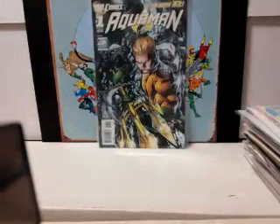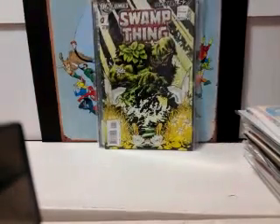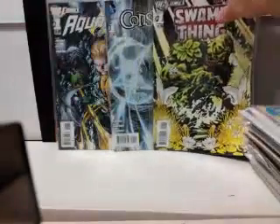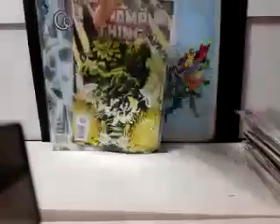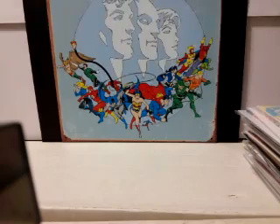Picked up another Aquaman number one from the New 52, another Constantine number one from the New 52, and Swamp Thing number one New 52 as well. These are all doubles, so if anybody's looking for a Constantine, Swamp Thing, or Aquaman number one first print, let me know.